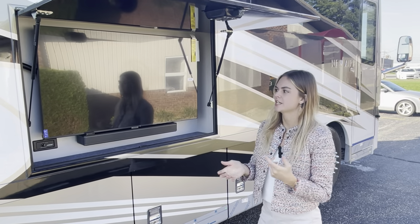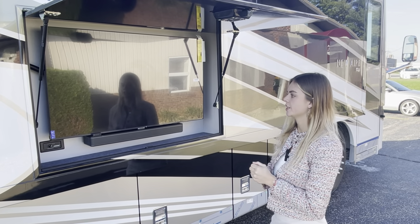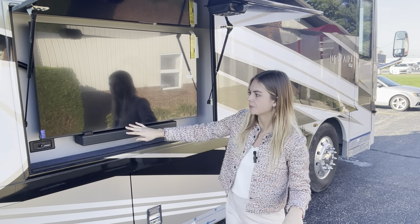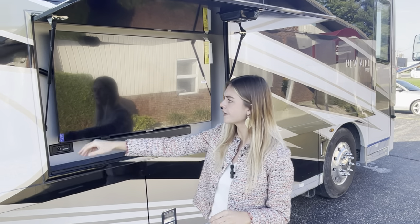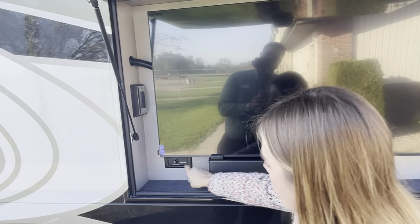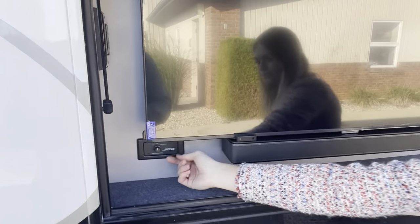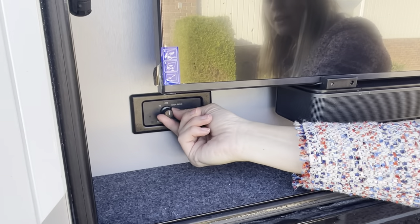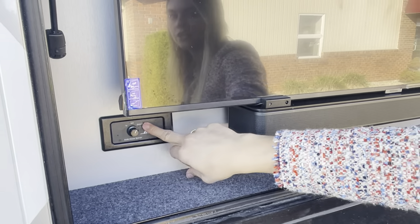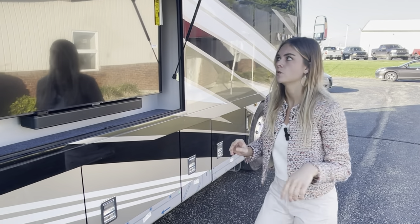Something you can also option in is our exterior entertainment system on your sidewall here. It features a 43-inch Samsung TV along with a Bose soundbar, and over here you have two 110 outlets and two USB outlets. You can keep the TV off, or if you have the speaker on you can play what's coming from the TV — whether you're watching a football game or whatever is playing inside the coach can be displayed out here on the Bose soundbar as well.